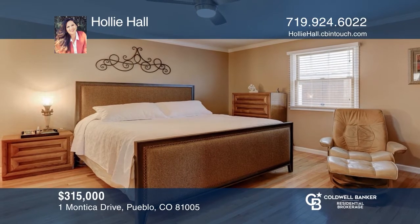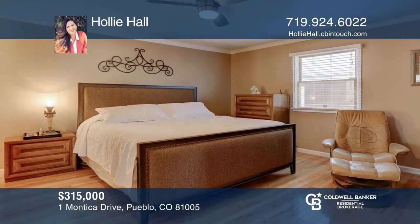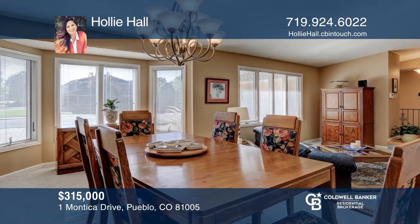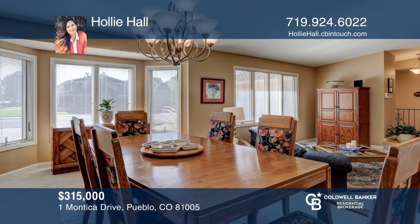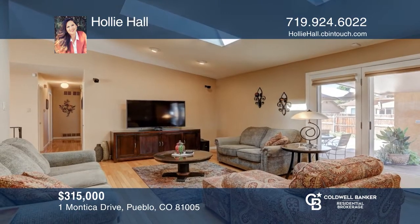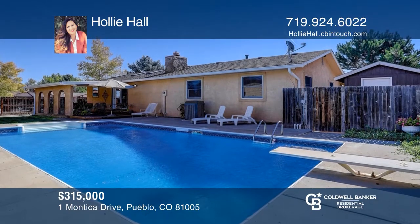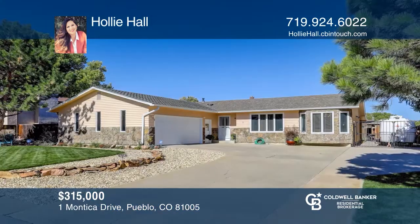Stunning three-bedroom, three-bath ranch in El Camino. The open floor plan features a kitchen with stainless steel appliances, a dining room, and a family room with access to the backyard. This home has a well-manicured yard, a covered patio, and your very own swimming pool with diving board. Learn more when you tour with Holly Hall.